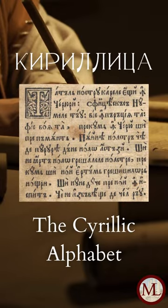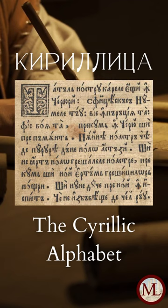What's the deal with the Cyrillic alphabet? Why is it that some Russian letters look like the same letters that we use in English, but others are totally different?